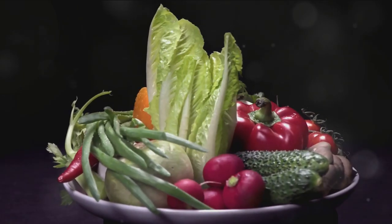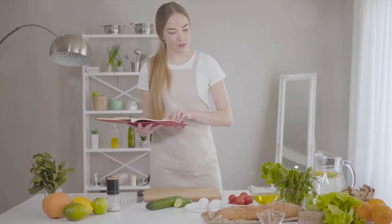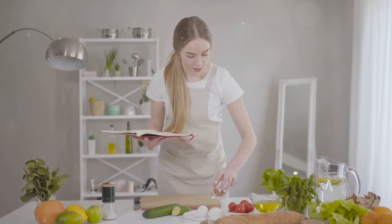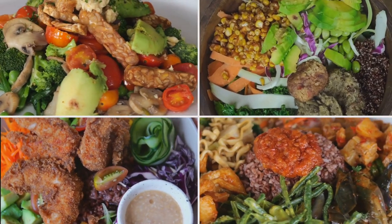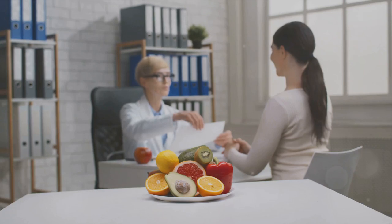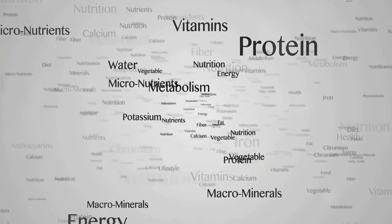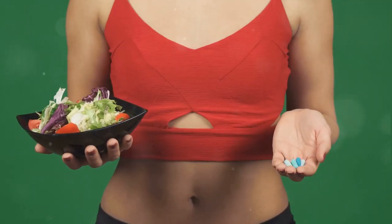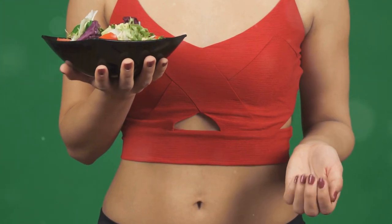Did you know that the food you eat could be the most powerful form of medicine or the slowest form of poison? Welcome to a fascinating journey of understanding the pivotal role that nutrition plays in our well-being. Today we're unveiling the secrets of balanced diets, exploring why they're so critical and sharing practical steps to help you achieve optimal nutrition.